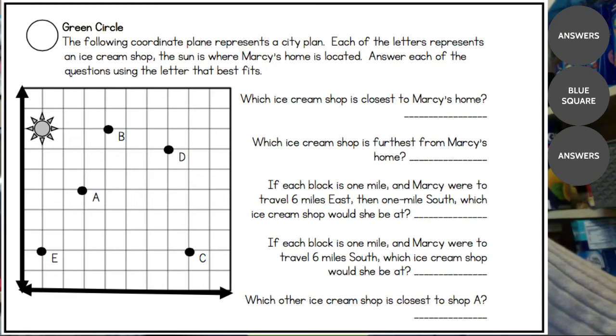If I start at the sun and count how many spaces it is to B, it's three spaces away. If I look at A, which is probably the next closest, I go down three and to the right four, five — so that's five spaces. B is much closer than A, so number one is B.